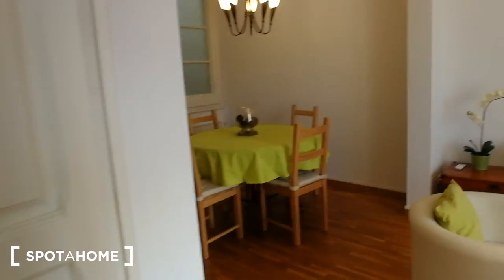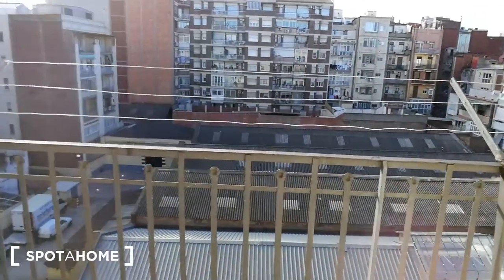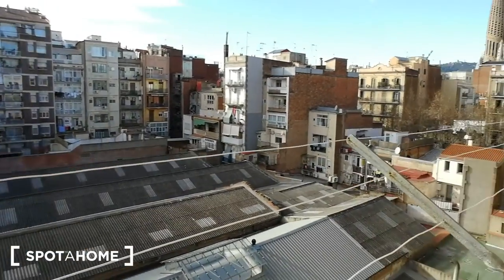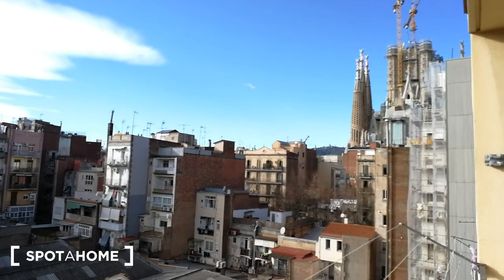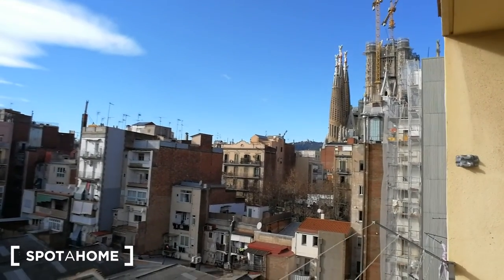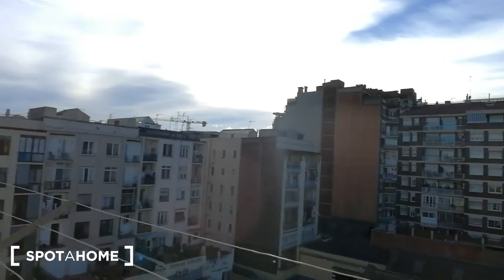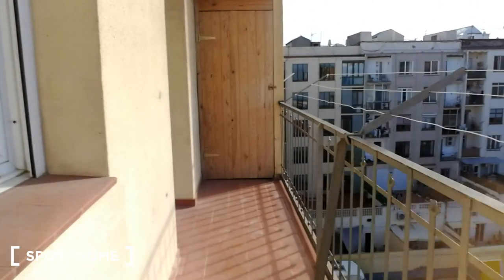Now I'm going to show you the balcony. Coming this way, we open this up. This is the view — it's great to have this space to hang up your clothes and do laundry. And look at this: what you see over here is Sagrada Família, and up on the mountain you can actually see Tibidabo right over there. So this is amazing — you're right next to Sagrada Família, very close by, just a couple of blocks away. The balcony is spacious with a lot of room; you can put a table with a couple of chairs.